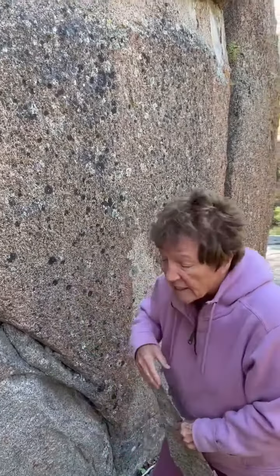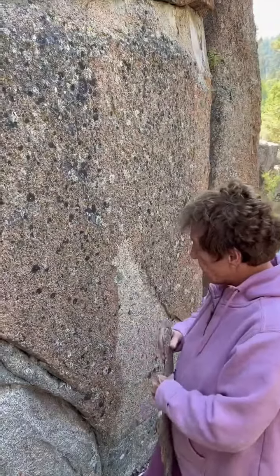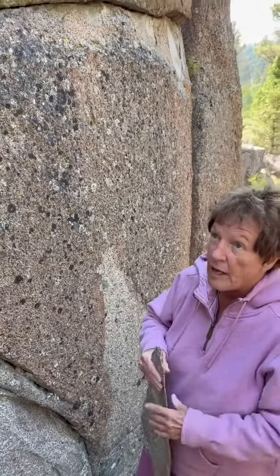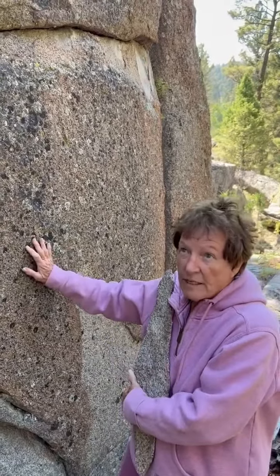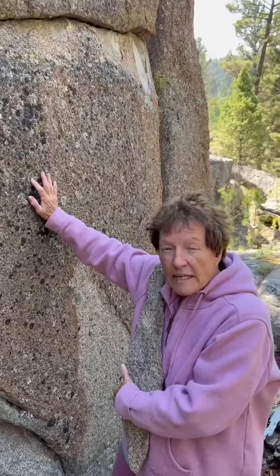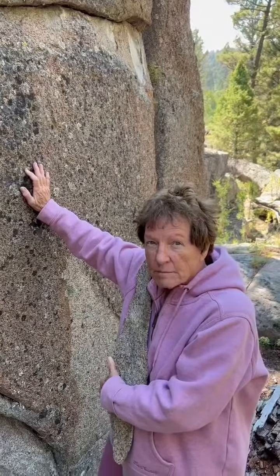A few years ago when we discovered this, the whole wall was covered with this, but piece by piece it has disappeared. So I hid this piece. This is the last piece left. It proves that this is geopolymer concrete covering Castle Arcadian and Giants' Playground. This is the last piece. Thank you.